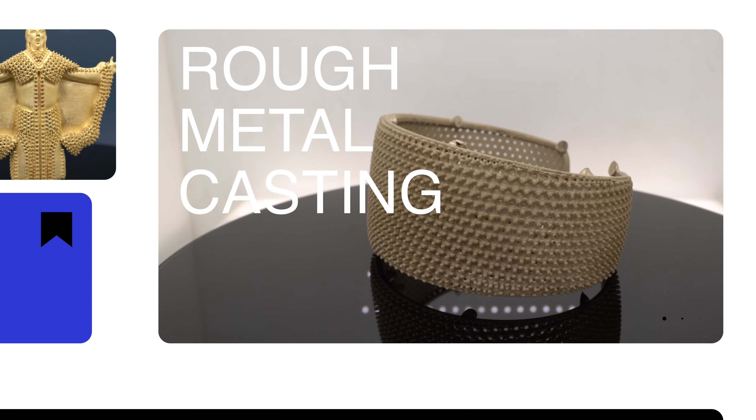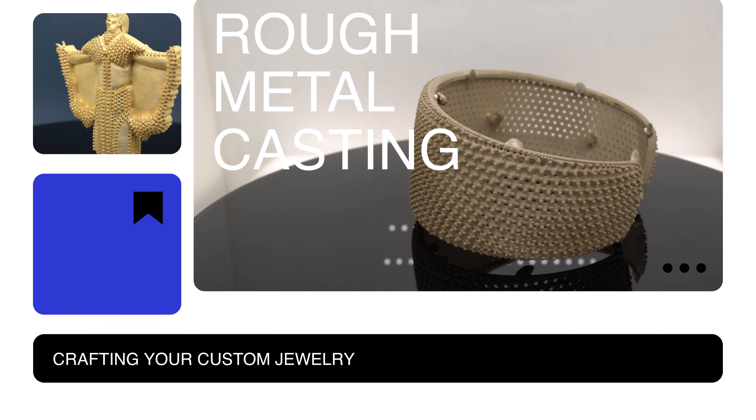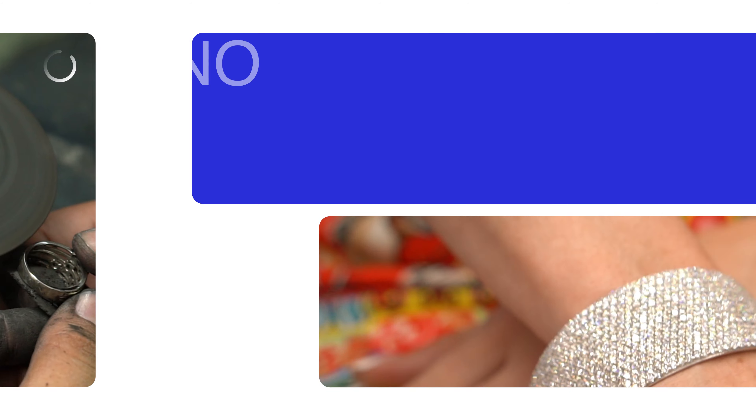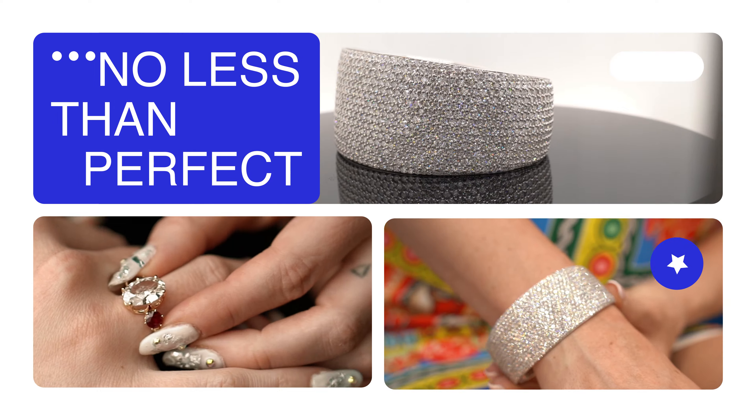Crafting your custom jewelry, it all starts with a rough metal casting of your design. Our expert craftsman takes that piece of metal and sets your diamonds and gemstones, does a final polish, and meticulously checks the piece so it is no less than perfect.